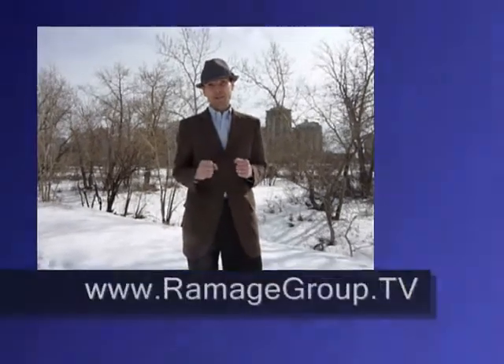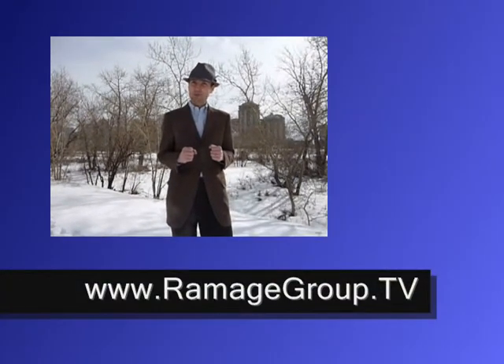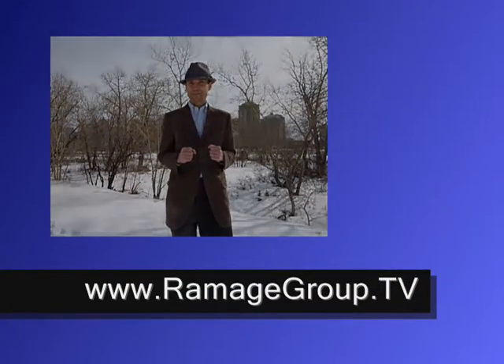I lived on this spot on Memorial Drive for a period of time and I think it's a great place to call home. I'm giving you a sneak peek here before this one hits MLS. If you'd like more details about this property and don't want to miss it, please contact the Ramage office and we'd be happy to show this property to you. Thanks!